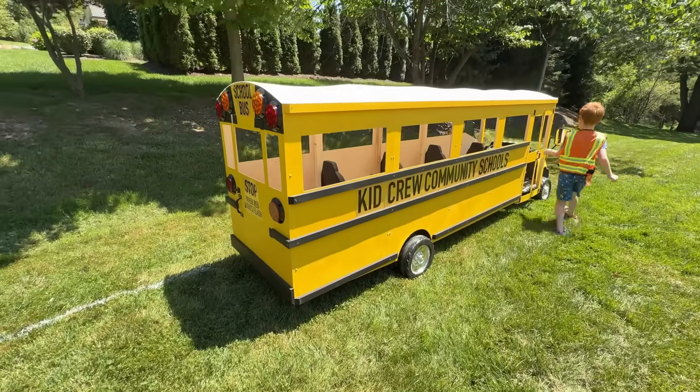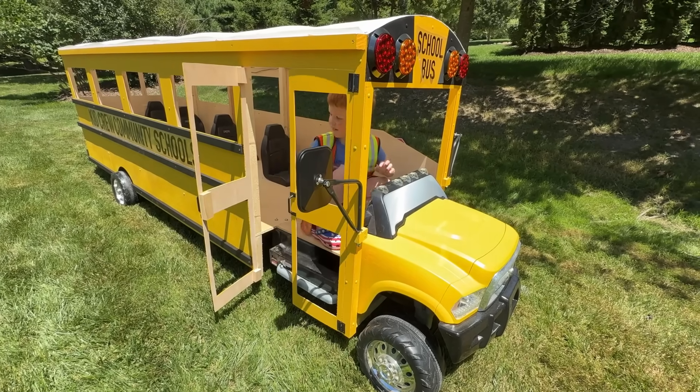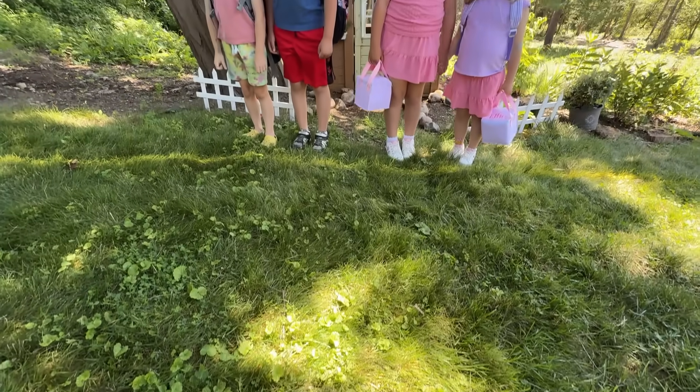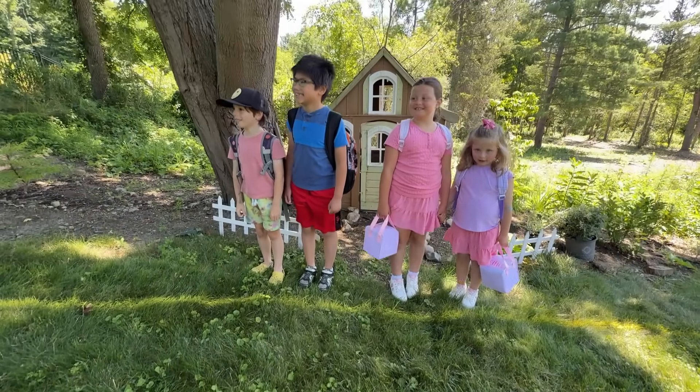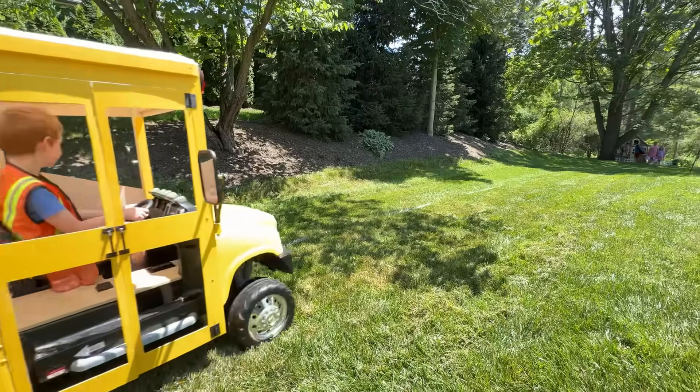Welcome to Kid Crew! Hurry! It's almost time for school to start in the Kid Crew Community School District. These students are waiting at their bus stop and the school is right up the road. Let's start the route!